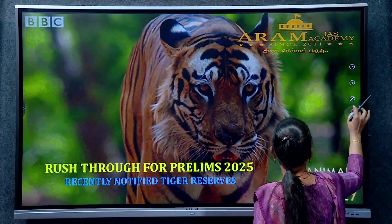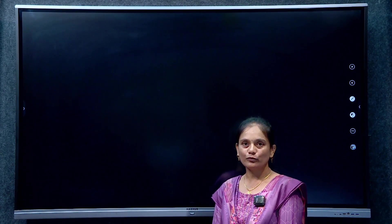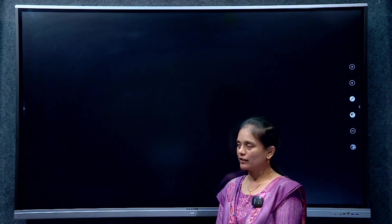In 1973, Project Tiger was launched to promote the conservation of tigers in India because tigers are key animals. That is very important to ensure the ecological stability of an area. We will create tiger reserves under Project Tiger.